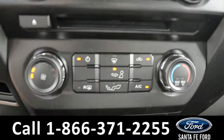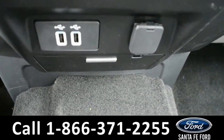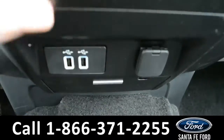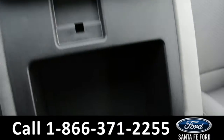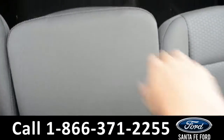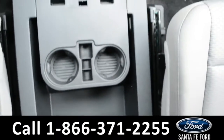Here are your climate controls with two USB ports and a 12 volt plug-in and Sync by Microsoft. There is a little storage compartment. This armrest has two cup holders and storage space, and lifts up for an additional seat which also lifts up giving you additional storage space.